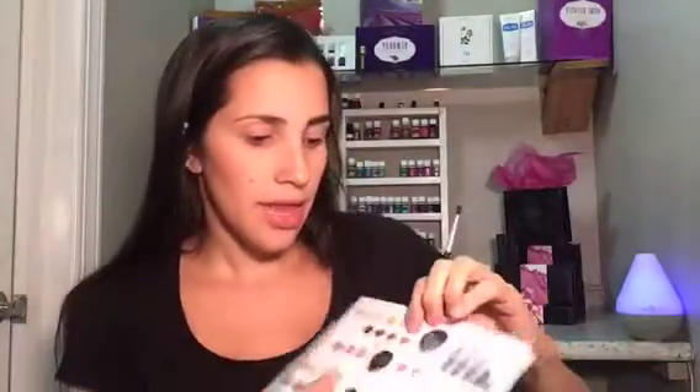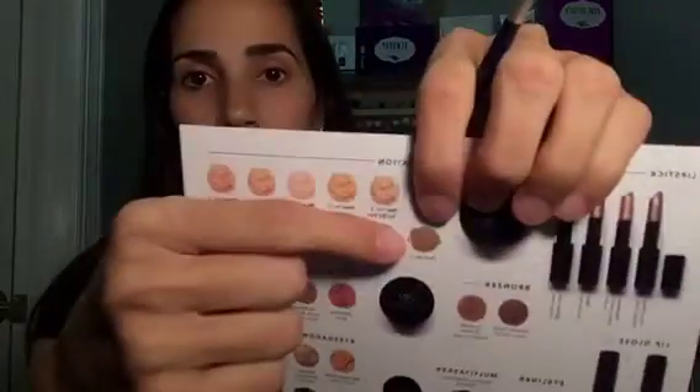If you have dark eyebrows and dark hair like me, Multitasker is a great color for you. If you're blonde, I'd recommend trying the foundation shade Dark Number One for your eyebrows — it's not as harsh or dramatic. You don't want super dark eyebrows if you have blonde hair. Your eyebrows are so important because they frame your face and pull your whole look together.